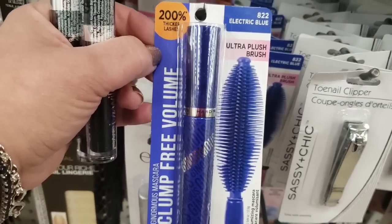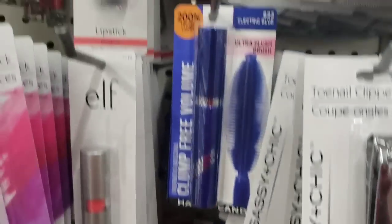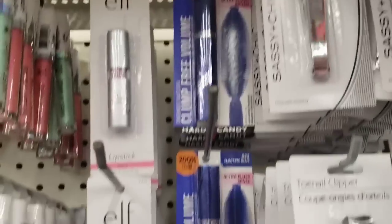Hard Candy Ultra Plush Brush Electric Blue Mascara — and they have tons of it. So if you're looking for that, come and get it.